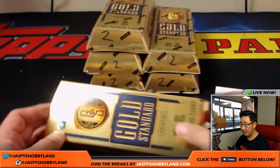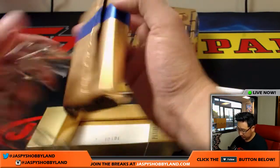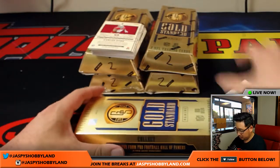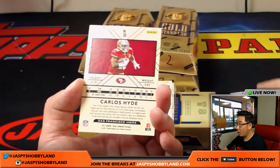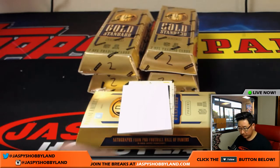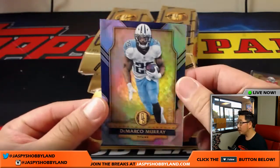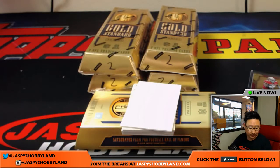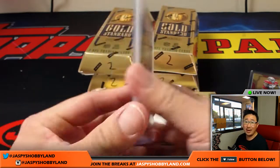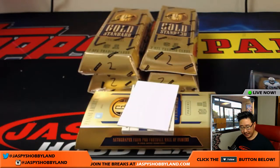That was box number one of break number two. Carlos Hyde is our first base card — they're all numbered to 79, Niners for Will. DeMarco Murray, 21 out of 49, Titans — that'll be for Ed. The one-of-ones are pictured on our Twitter at jaspyshobbyland. Marcus Mariota, 84 out of 99, for the Titans — for Ed.